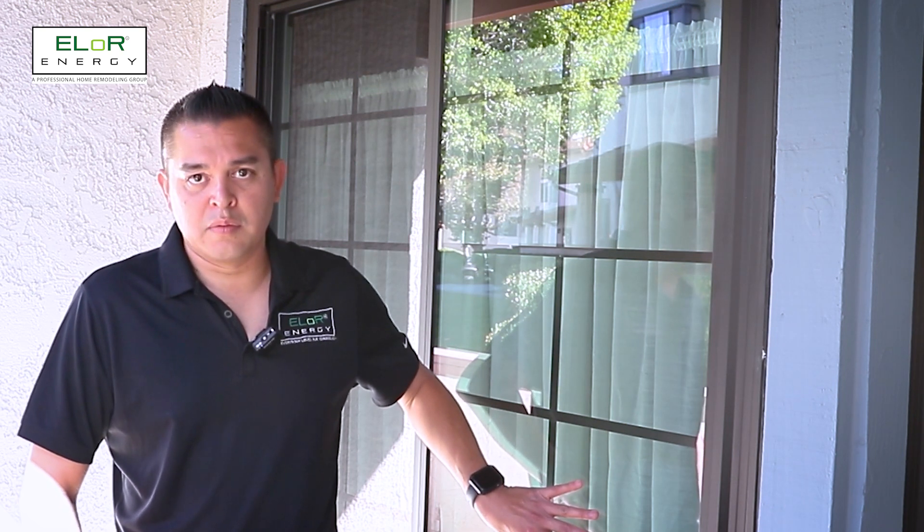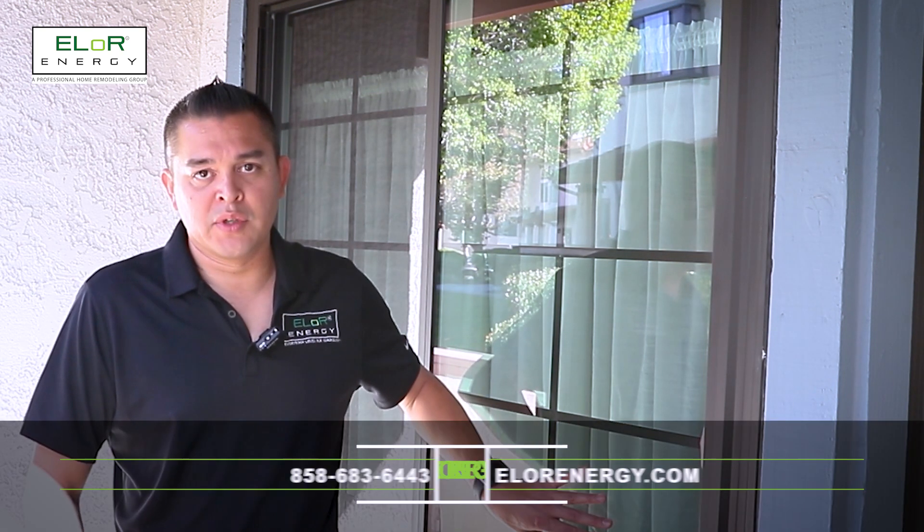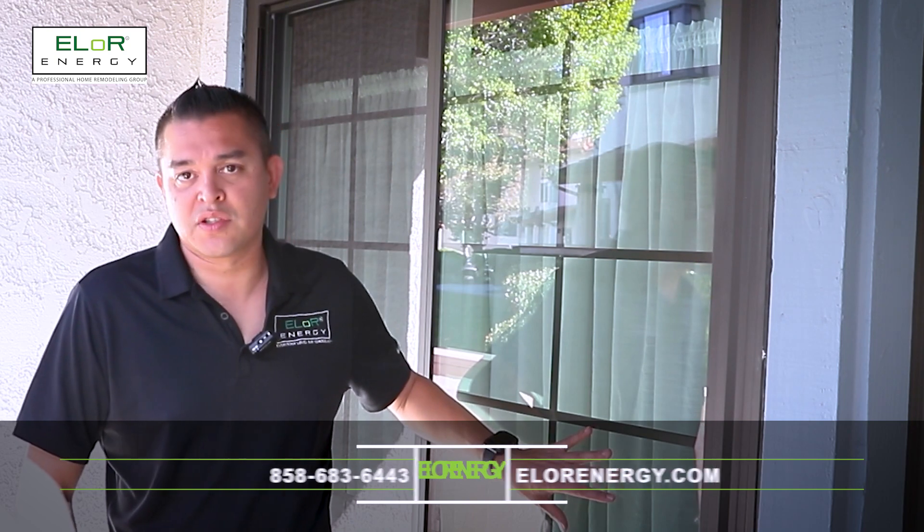If you'd like to learn more about this, please visit our website at www.eloreenergy.com to schedule a consultation or just to get more information. Thank you and I hope you guys have a good day.